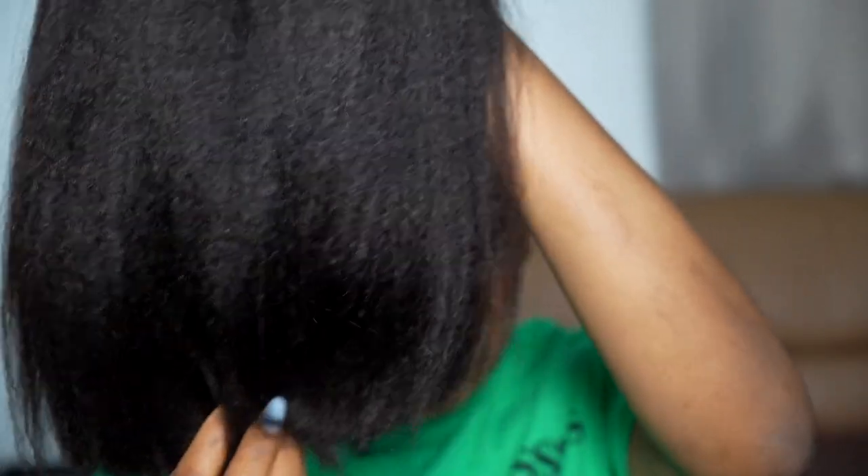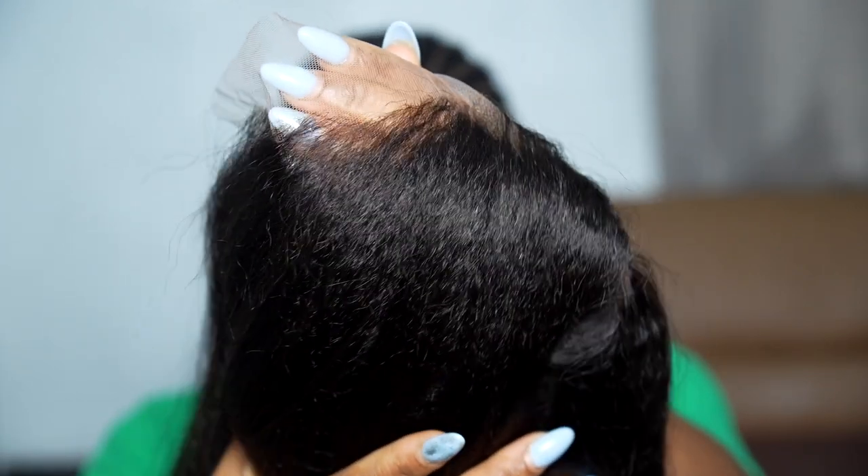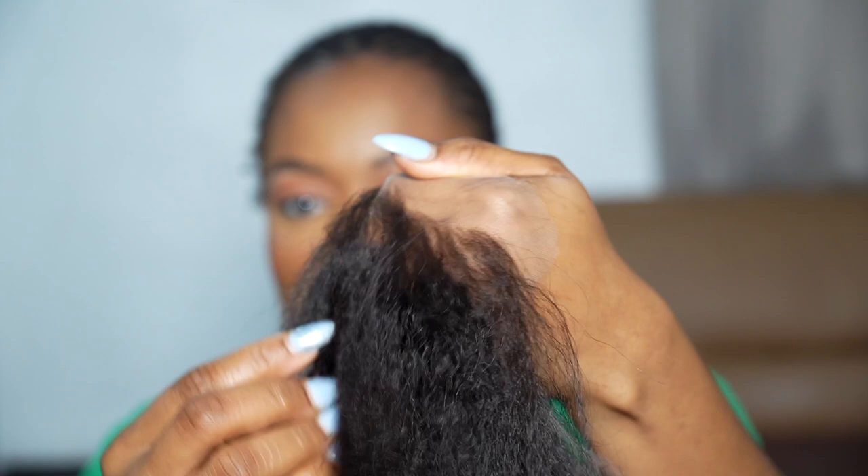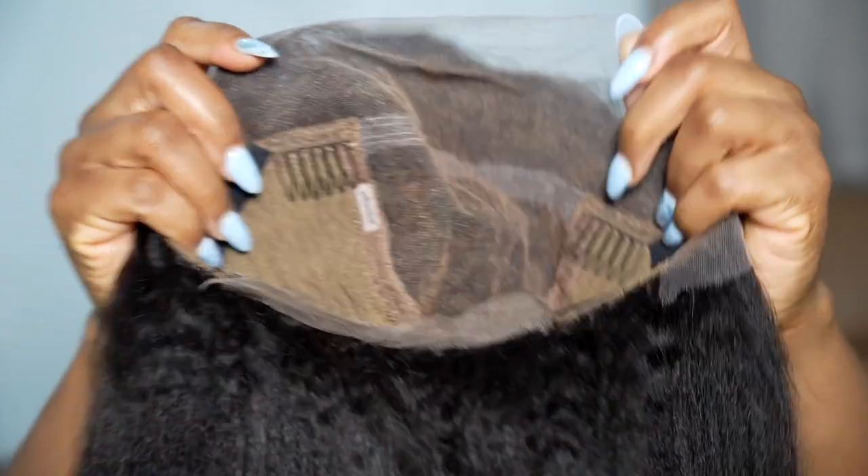Does it get better than a kinky bob wig? No, it doesn't. Look at this texture — when I say kinky hair is my favorite texture, believe me. And this thing is plucked to perfection. It's already plucked and bleached, so I don't have to do anything to it. I like companies that make my life easy.